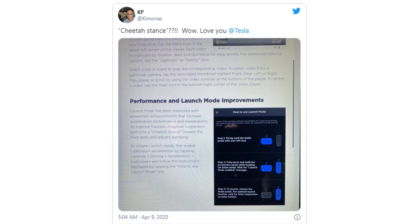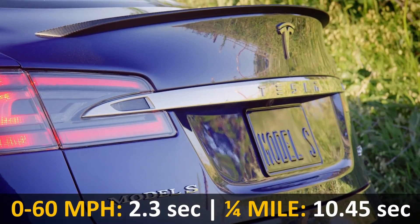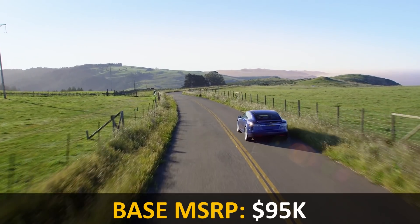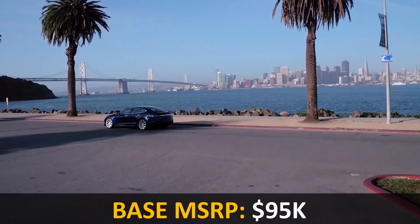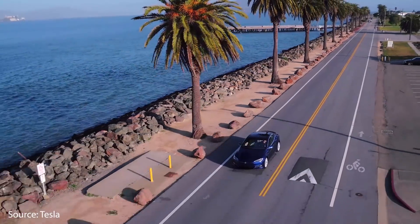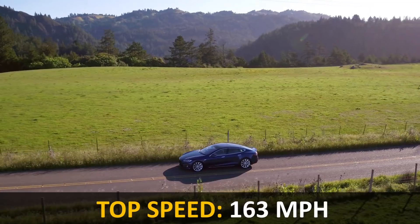Tesla's most recent update to the Model S was delivered through an over-the-air software update earlier this year. Tesla added what they called a Cheetah Launch Stance: with air suspension, the front of the vehicle slightly lowers to provide greater traction from a standstill. This pushed the 0 to 60 time down once again to 2.3 seconds and the quarter mile to 10.45 seconds. Tesla also dropped the base price of the Model S Performance to $95,000 with Ludicrous Mode now included as standard, and the top speed increased to 163 miles per hour.